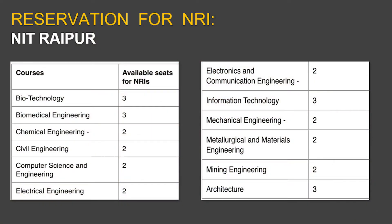Regarding the seat breakup for NRI students across various streams: Biotechnology has 3 seats, Biomedical Engineering has 3 seats, Chemical Engineering has 2 seats, Civil Engineering has 2 seats, Computer Science Engineering has 2 seats, Electrical Engineering has 2 seats, Electronics and Communication Engineering has 2 seats, Information Technology has 3 seats, Mechanical Engineering has 2 seats, Metallurgical and Materials Engineering has 2 seats, Mining Engineering has 2 seats, and Architecture has 3 seats.